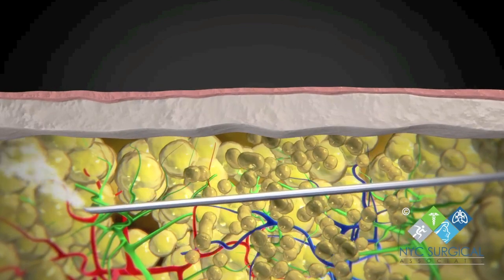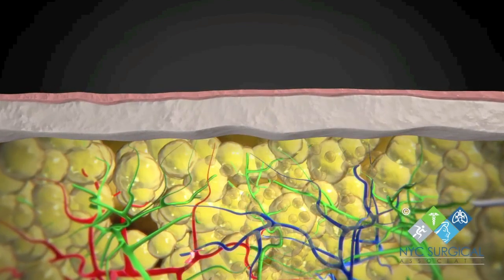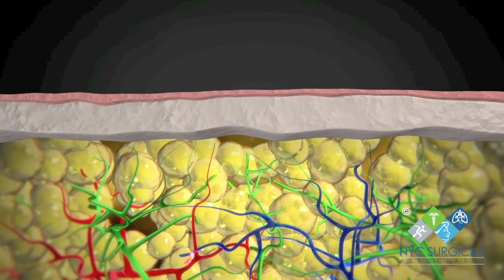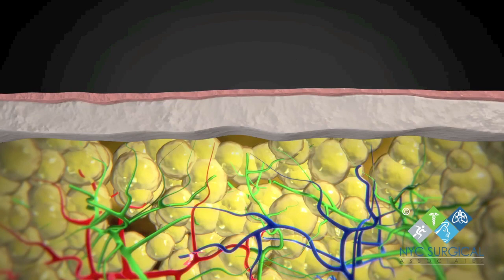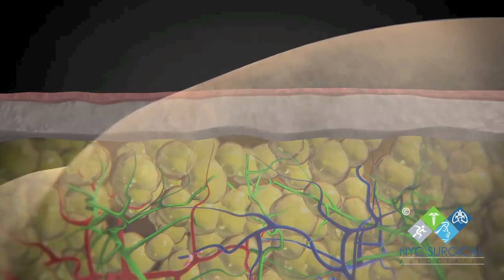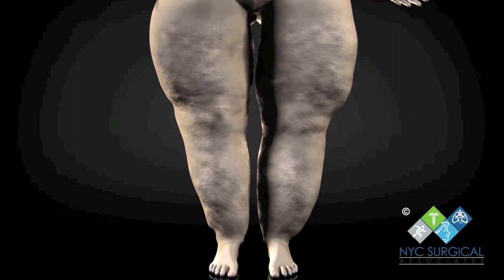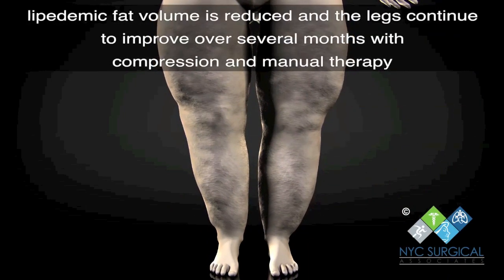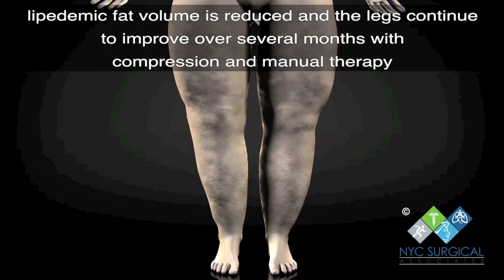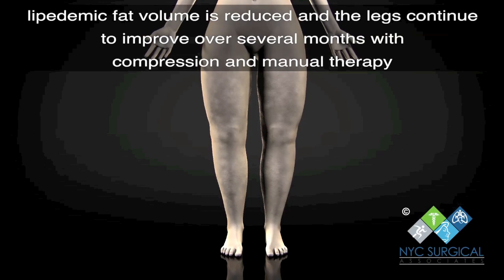NYC Surgical Associates is the only freestanding center in the country that offers the full array of vascular and lymphatic diagnostics and therapeutics to accurately diagnose lipoedema and provide conservative non-surgical treatment as well as definitive surgical treatment at one location without the need for referrals. We offer diagnostics and management for the other soft tissue and vascular issues that most often coexist with this disorder, such as venous insufficiency and lymphedema.